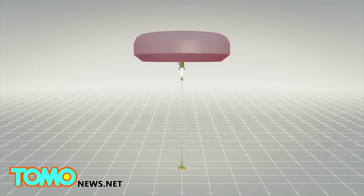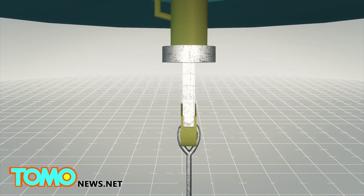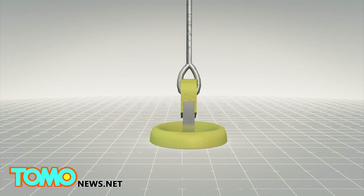Australian firm Carnegie Wave Energy has been developing a system called CETO, which aims to utilize sea waves to generate power. Steel-made buoys that can currently generate 240 kilowatts are the main part of the system.